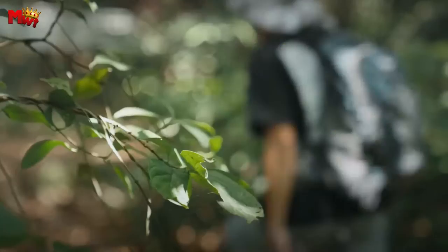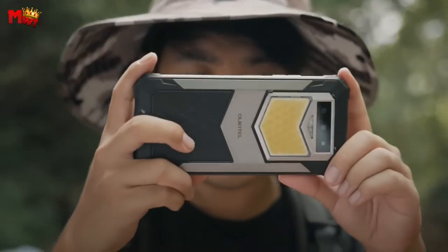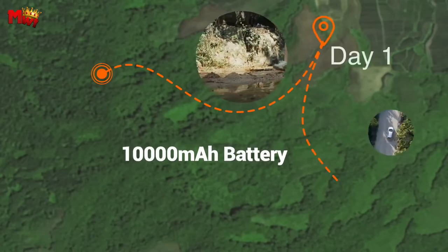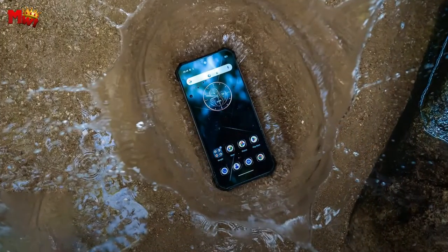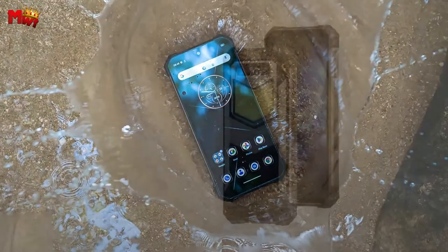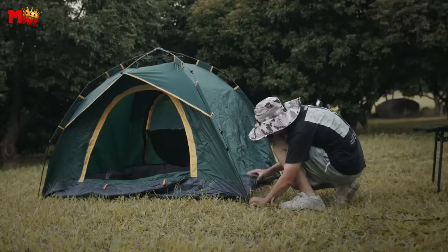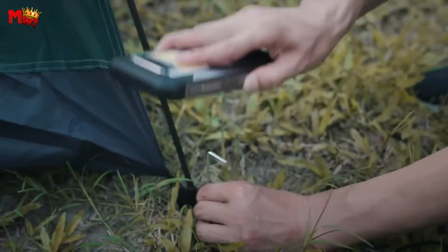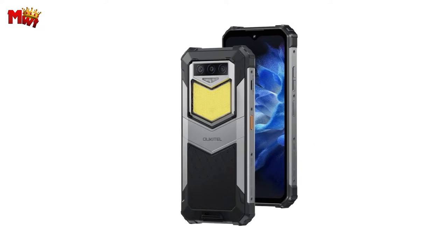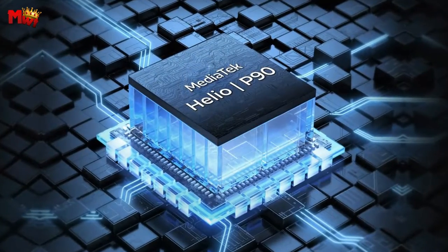The Oukitel WP26 packs a punch with 16GB RAM, 256GB ROM, running on Android 13. Powered by the high-performance MediaTek MT6779, this phone is a multitasking marvel. Need more space? No problem — expand your storage up to 1TB with a TF card. With Android 13, your experience is not just smooth, it's cutting-edge.